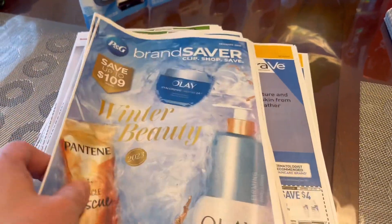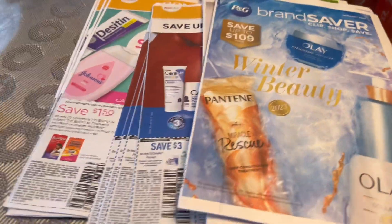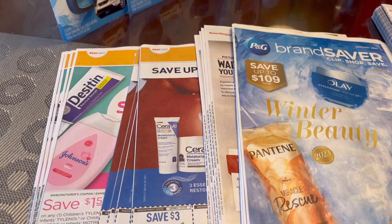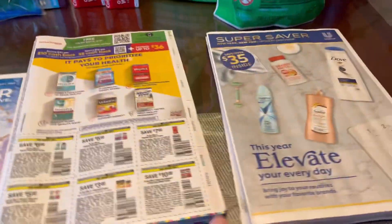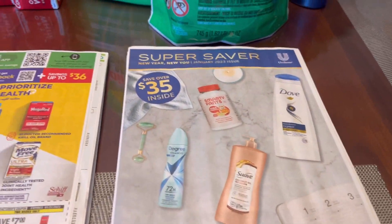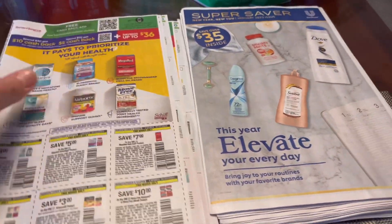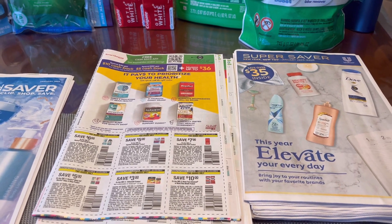I know these inserts are from last Sunday, but there are a lot of good coupons here that aren't expired yet — some expire another two weeks out, some expire this Sunday. If you need these coupons, especially the P&G ones expiring on the 14th, if you order now with two-day FedEx you can still get them and use them. These are the January 8 inserts: Smart Source and Super Saver.